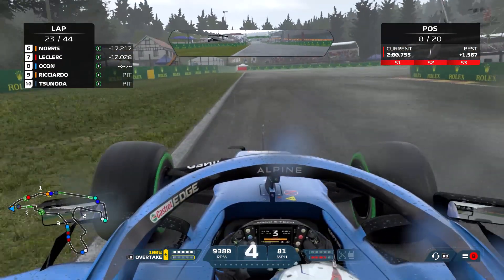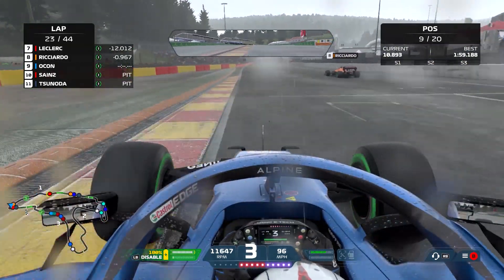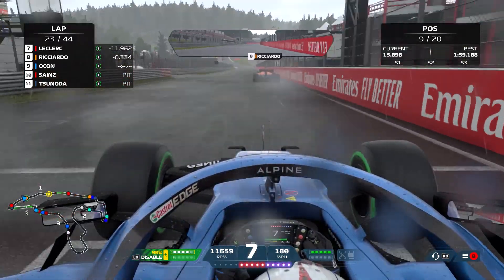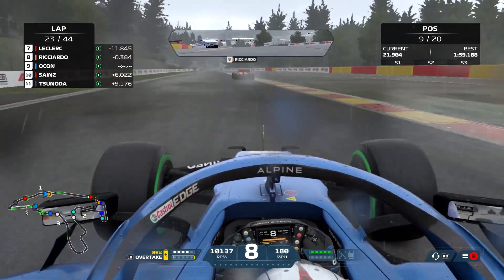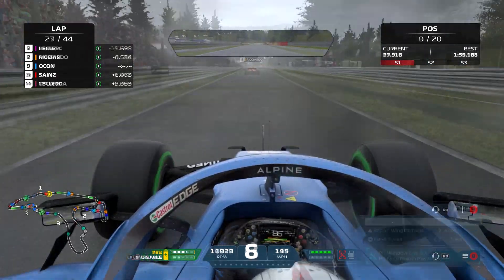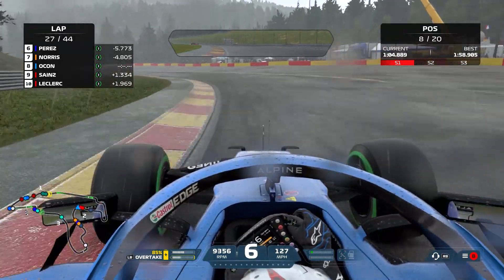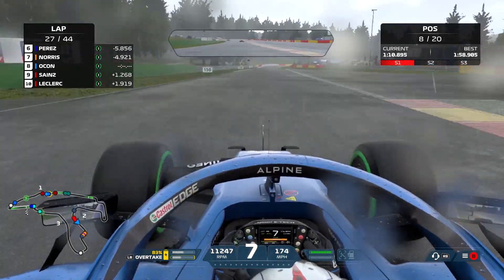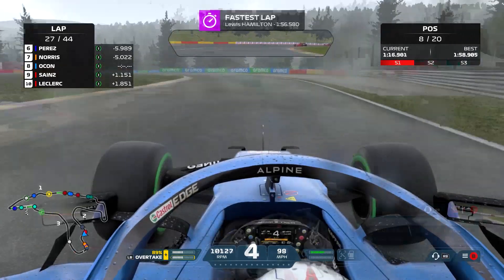Coming to lap 23, everyone is starting to pit and we come out just behind Daniel Ricciardo. We've only made up two places — from 11th to 9th — which isn't great. Just a quick note on the late uploads: I'm at uni so uploads will be slow, but once we get to Christmas and the new year they'll be more frequent. I'm trying to get a video out every few weeks and sticking to the channel, but let's get back to the race.